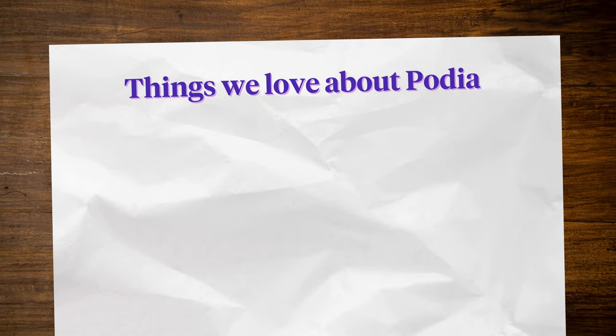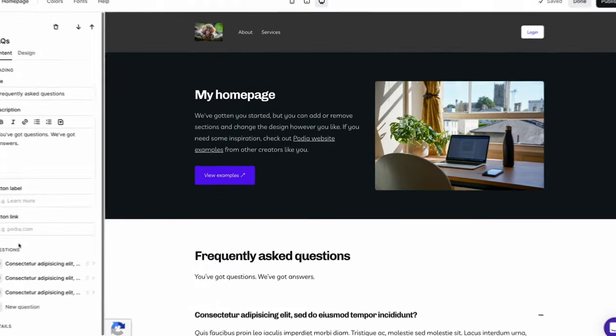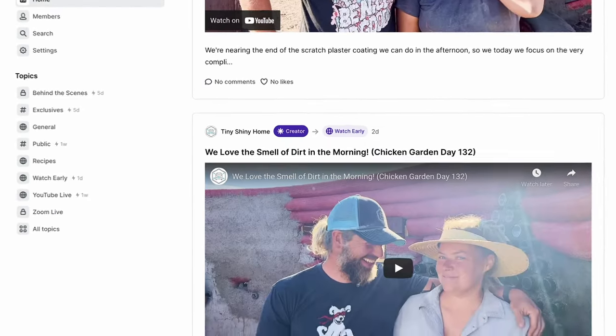And what's our favorite all-in-one platform? Surprise — it's Podia! Podia truly is an all-in-one solution. You can build your website, sell one digital download, offer coaching, and start your community all on the free plan. When your business grows, you can upgrade to a paid tier to sell courses and unlock more advanced features like affiliates and webinars.